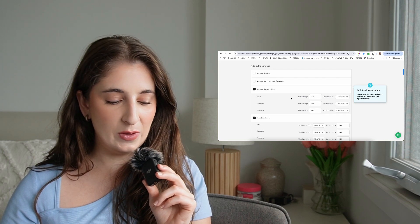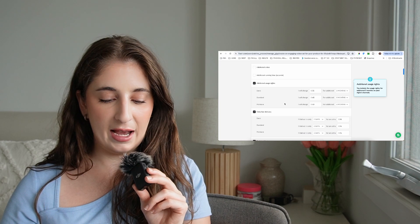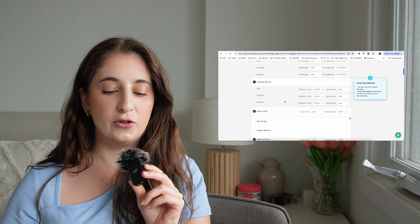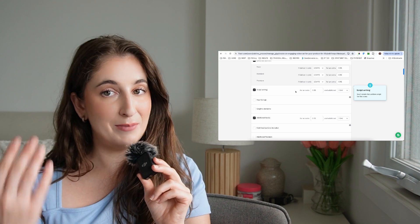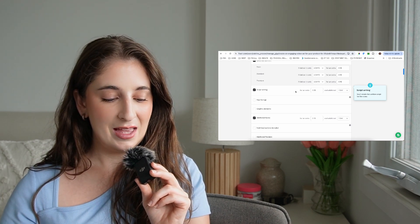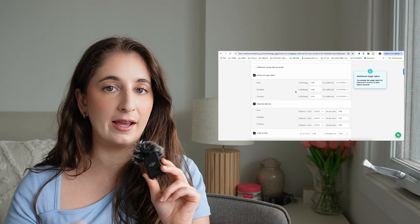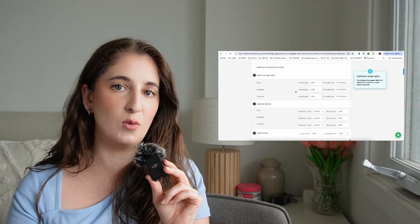Under add extra services, I have additional usage rights as an option — $35, $45, and $50 for basic, standard, and premium. Extra fast delivery is two days for an extra $15 on any package. Script writing is extra at $25 if they want me to write it. Additional hooks are $10 each. I find that no one actually uses these when ordering — they message me and I create a custom order for them.